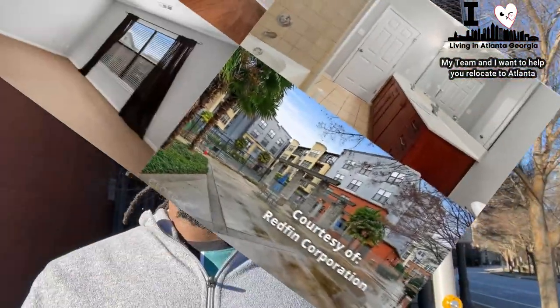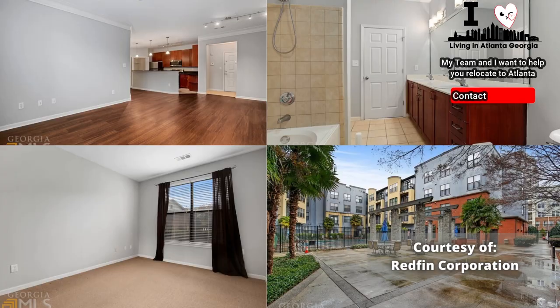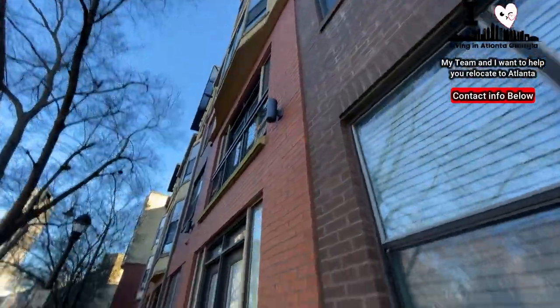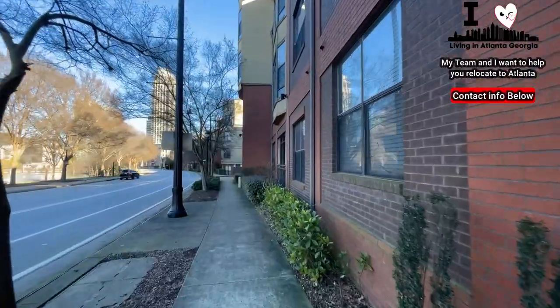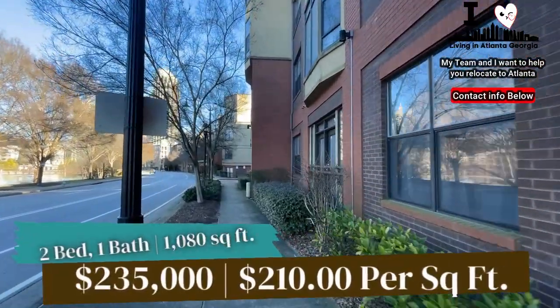Our first stop of the tour of real estate today is going to be here at the Art Foundry, which is at 417th Street. It's an older building — a two-bedroom, one-bath coming in at 1,080 square feet. This is the building up top here. It is one of the condominium buildings that Atlantic Station has. This first listing is priced at $235,000 for a two-bedroom, one-bath, which is an impressive price.